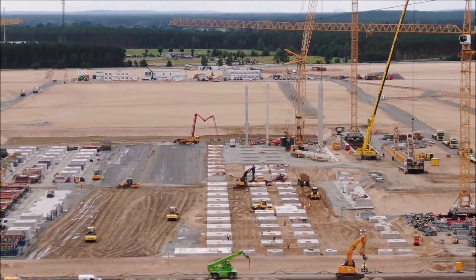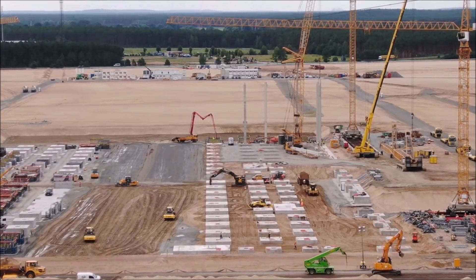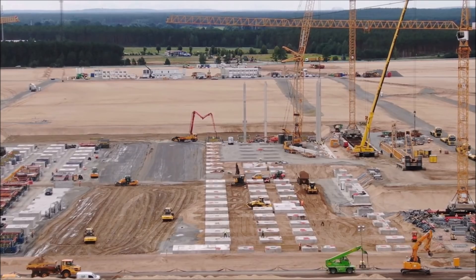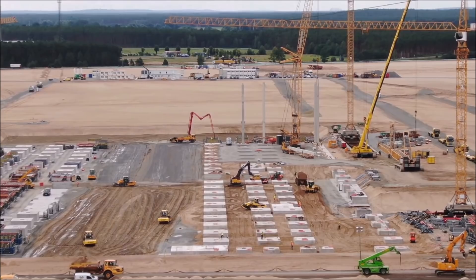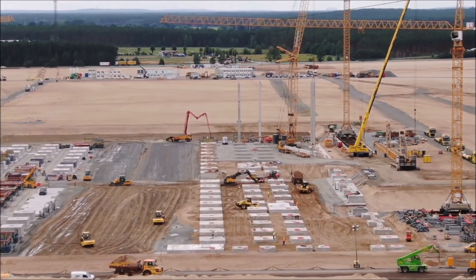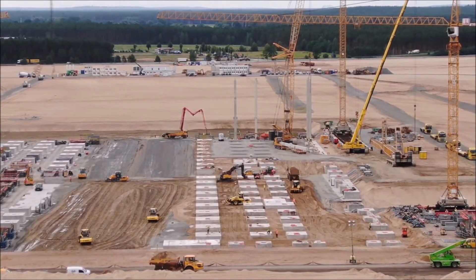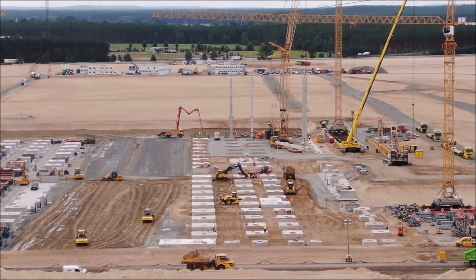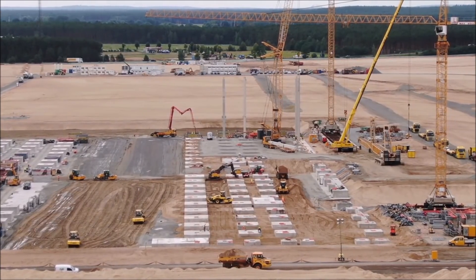Filings submitted by Tesla to local officials also hinted at a number of interesting facilities that are planned for the complex. Among these is a large area close to the main manufacturing section that was cryptically marked as 'cell.' Tesla has not provided more details about this structure, though developments in the company's Project Roadrunner site in Fremont may pave the way for a dedicated cell production line in future Gigafactories.